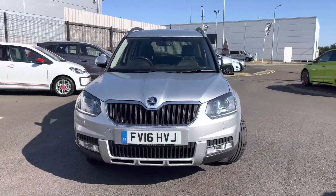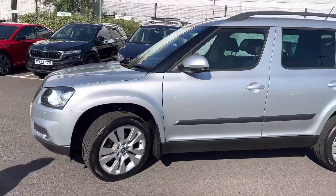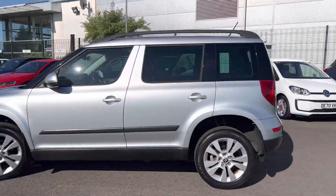Hi, welcome to Deo Keyscoder in Grimsby. I'm Ashley and today I'm going to be showing you around this 16-plate Yeti SEL Outdoor. It's finished in brilliant silver metallic and has 17-inch alloy wheels.